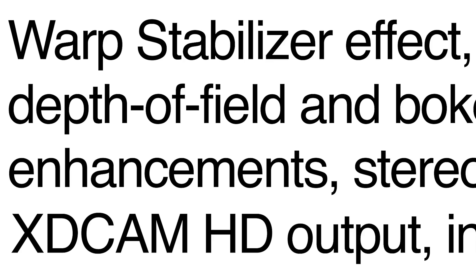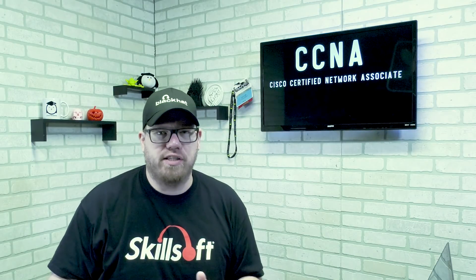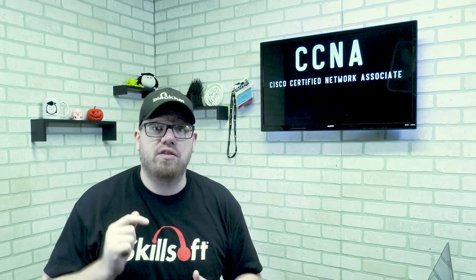Today we're talking about the CCNA. Yo, what's going on YouTube, this is Zach with IT Career Questions, and today I'm really excited because we are starting a new series where we are talking more in depth with certifications. The first certification that I want to start out with is the CCNA — that's the Cisco Certified Network Associate.